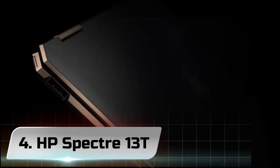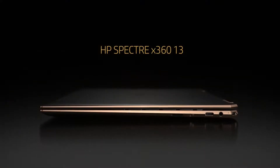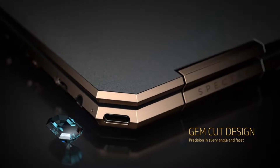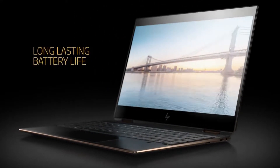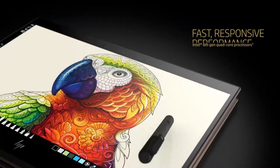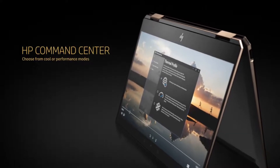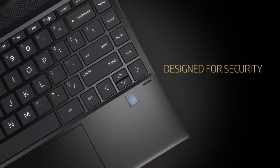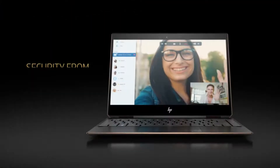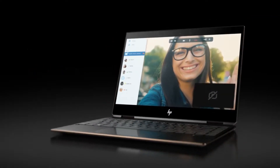Number 4. HP Spectre 13T. The HP Spectre X360 14 we tested at the very start of 2021 impressed us so much we began our review by saying, "HP still sells the Spectre X360 13, but you can forget about it." At the risk of eating our words, the latest Spectre X360 13 starts at $962.49, and at $1,262.49 as tested, it isn't totally forgettable if you're looking for a small and light convertible laptop.